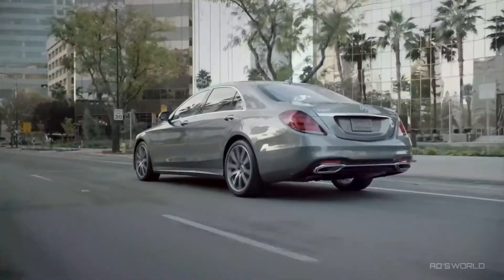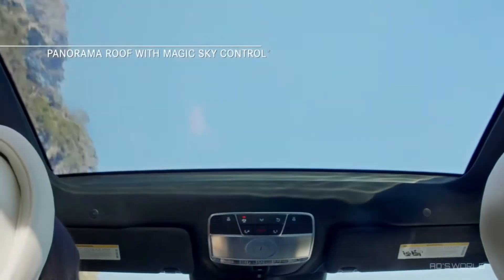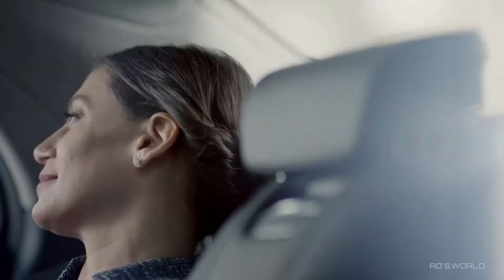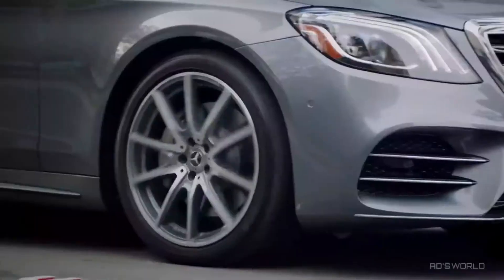Additionally, heated armrests and door panels, double-paned glass for added quiet, and a panorama roof with Magic Sky Control transform this cabin into a cocoon of ergonomic efficiency and personalized comfort.